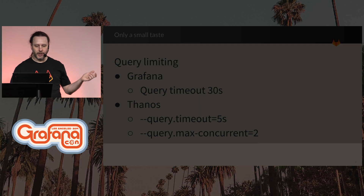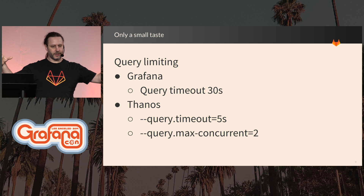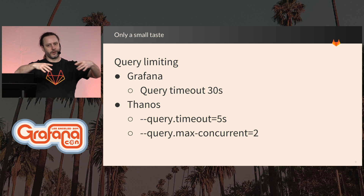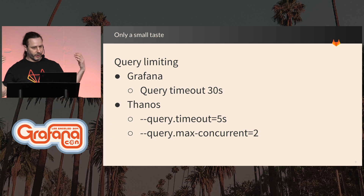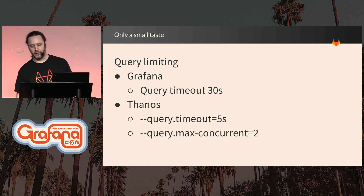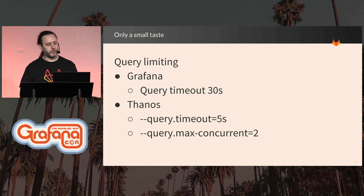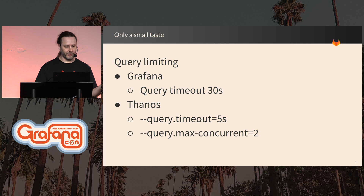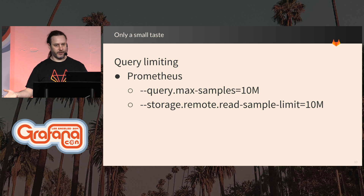The next thing we introduced was the Thanos query layer. Thanos provides a super simple single pane of glass to query all these Prometheus servers. We also started limiting the queries, because we were now using direct access to our internal Prometheus servers and had to set significantly shorter query timeouts to avoid abuse. In Prometheus 2.5, they introduced the concept of a max samples per query — the default is 50 million samples per query — and we cut that down to 10 million, which significantly reduces the damage that a bad query can do to a Prometheus server.